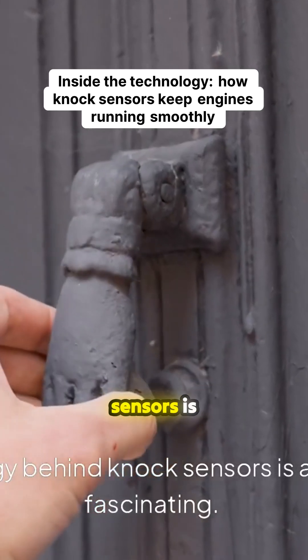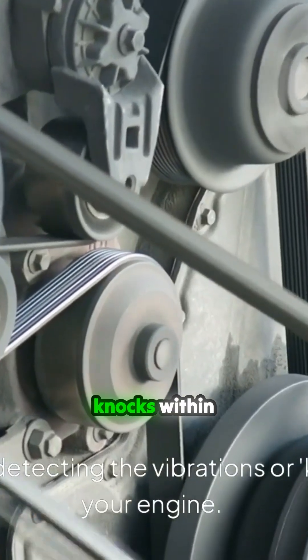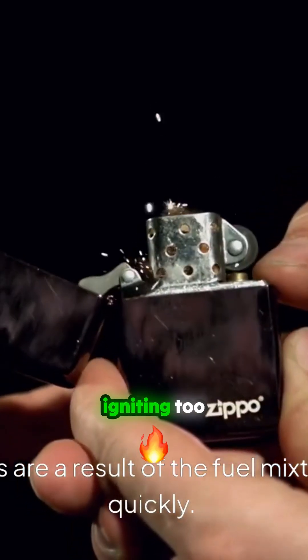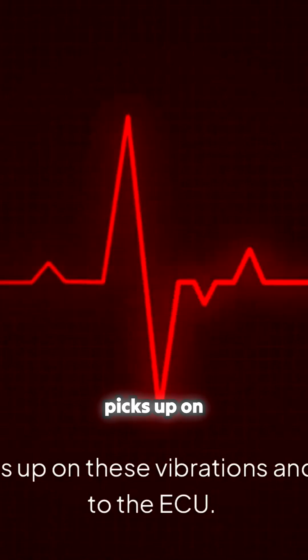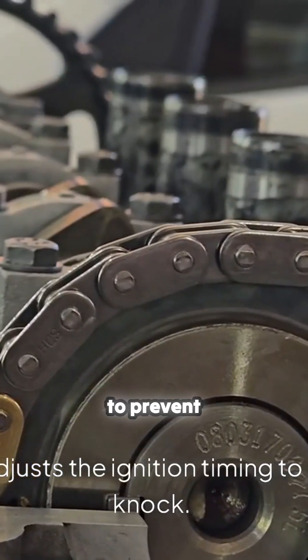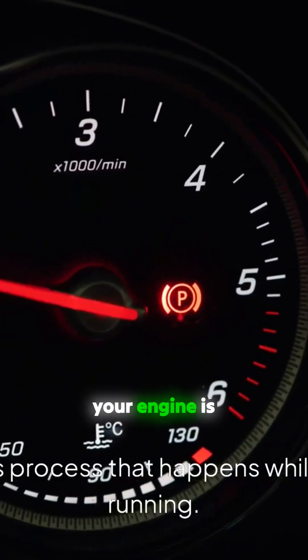The technology behind knock sensors is actually pretty fascinating. They work by detecting the vibrations or knocks within your engine. These vibrations are a result of the fuel mixture igniting too quickly. The sensor picks up on these vibrations and sends a signal to the ECU. The ECU then adjusts the ignition timing to prevent engine knock. It's a continuous process that happens while your engine is running.